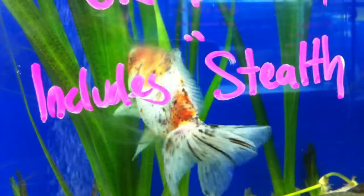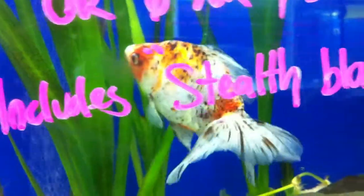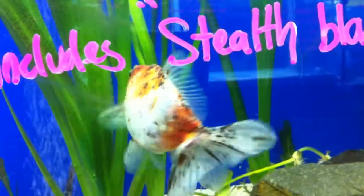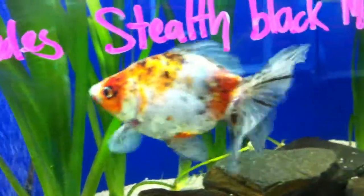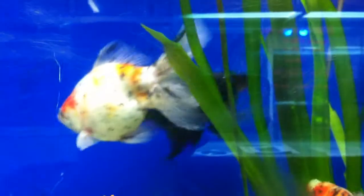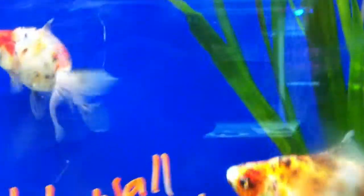She's looking at the veil there and she's hoping that when she scatters her eggs, the eggs will actually stick to the veil. And don't even be surprised if she's eating a few of the eggs herself.